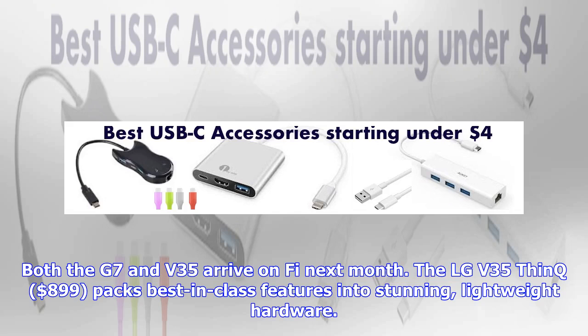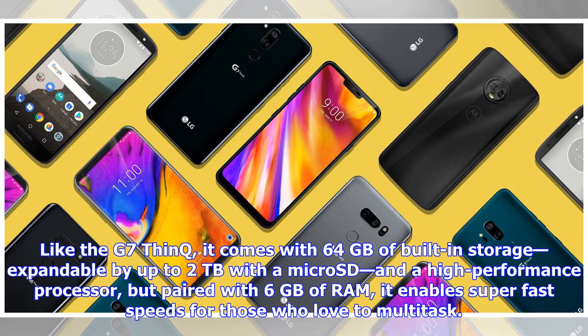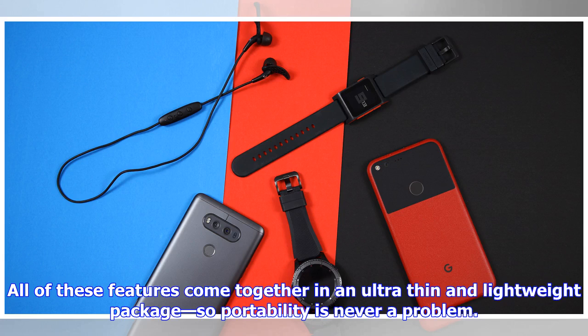Both the G7 and V35 arrive on Fi next month. The LG V35 ThinQ, at $899, packs best-in-class features into stunning, lightweight hardware. Its uninterrupted OLED-powered display highlights super vibrant colors so you'll see photos and videos at their best. Like the G7 ThinQ, it comes with 64GB of built-in storage, expandable by up to 2TB with a microSD, and a high-performance processor paired with 6GB of RAM for super fast speeds for those who love to multitask. All of these features come together in an ultra-thin and lightweight package, so portability is never a problem.